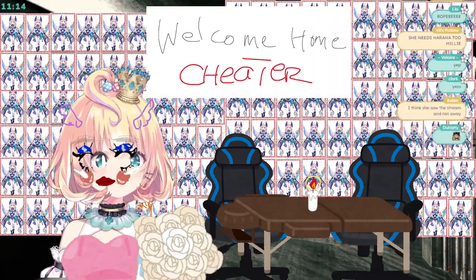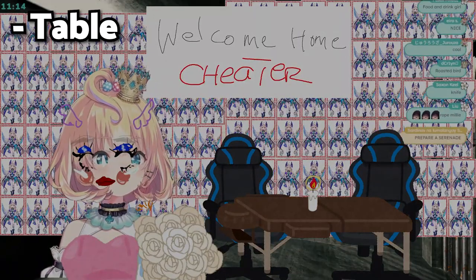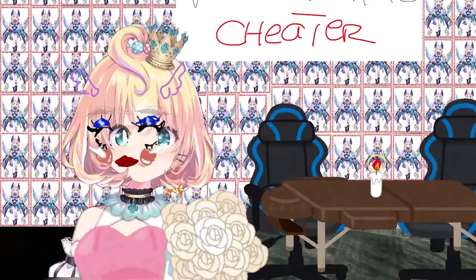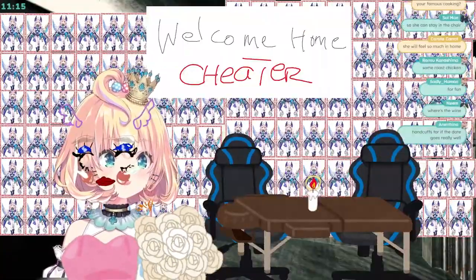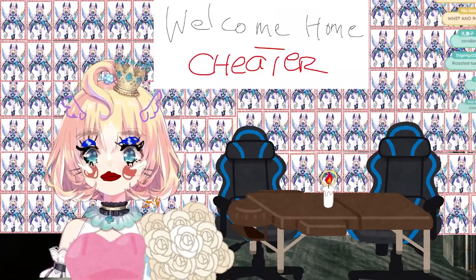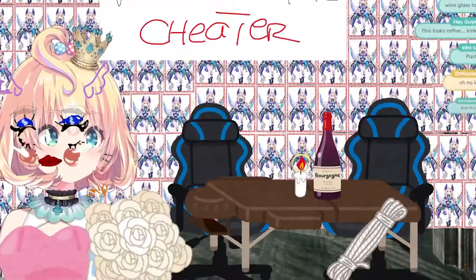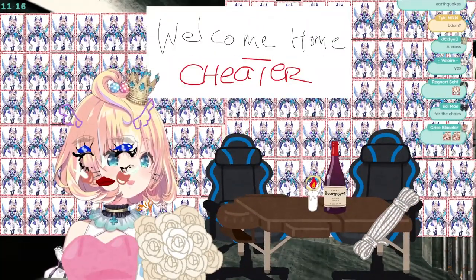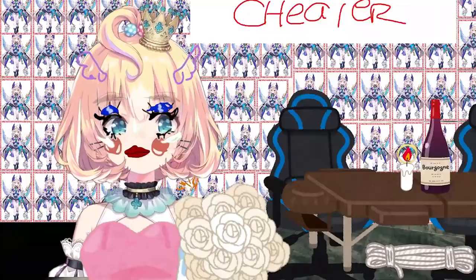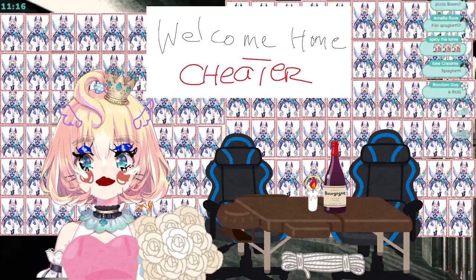I think she'll love it! Thanks, cute, I know. What else? We have a table, candlelight, a chair — what else do we need? Why do we need a handcuff? Wine? I'm lying. Wait, why do I need a rope? Just a rope — like that. What is happening? Will she actually like this?